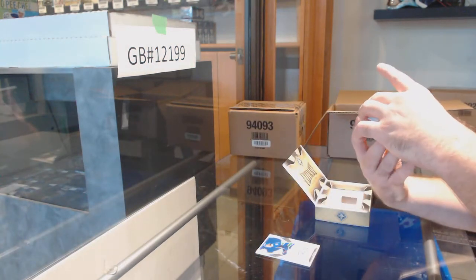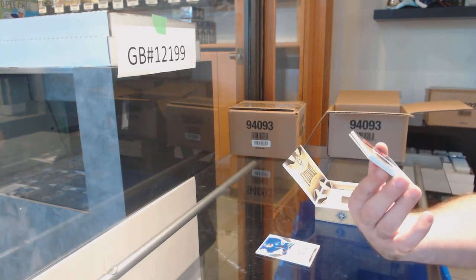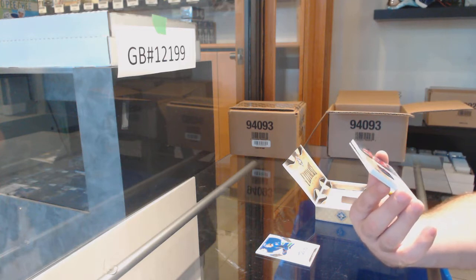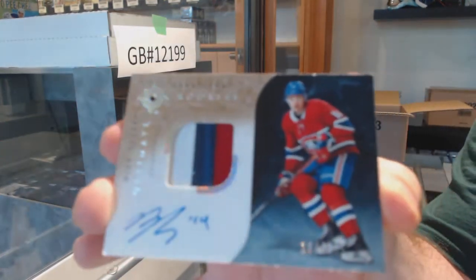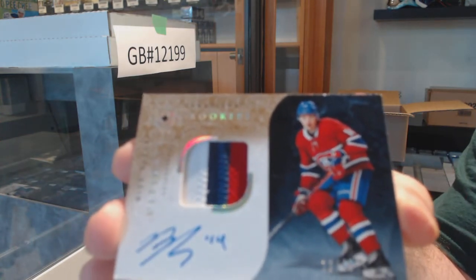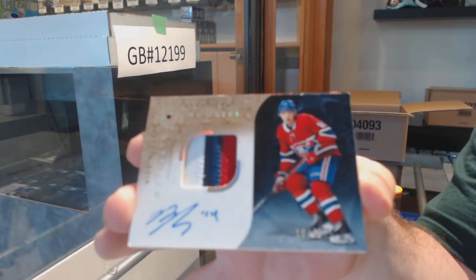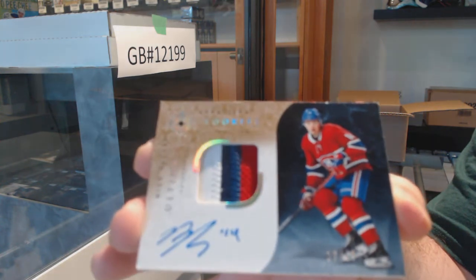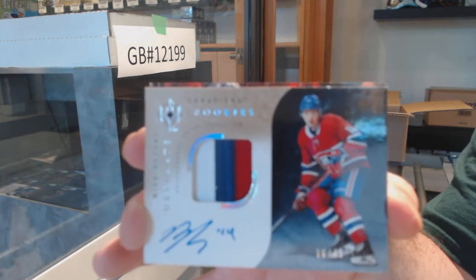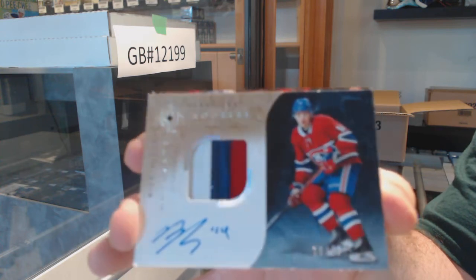Oh, that's a big boy — numbered to 49, Ultimate Patch Rookie Auto for the Habs: Nick Suzuki. Again, folks, any cards you want graded let me know. The Retro Rookie Patch Auto Suzuki — damn, that's a healthy one.